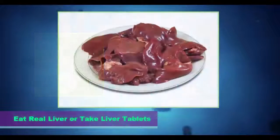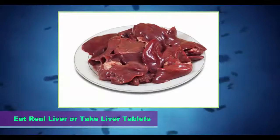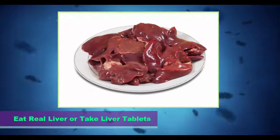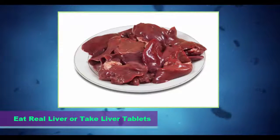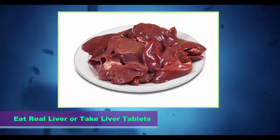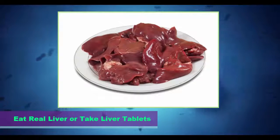Step 6: Eat real liver or take liver tablets. Liver from young, healthy, grass-fed cattle or chicken liver is rich with vitamins A and B, folic acid, choline, iron, copper, zinc, chromium and CoQ10. Liver is one of the most nutrient-dense foods we can eat. If you can't stomach eating liver, you can take beef liver pills. Seek a supplement that guarantees no hormones, pesticides or antibiotics are used in the feeding and care of the cattle.